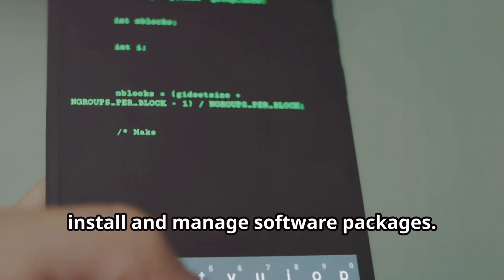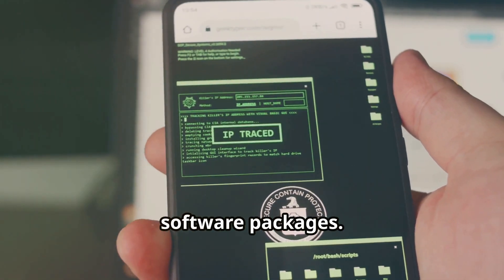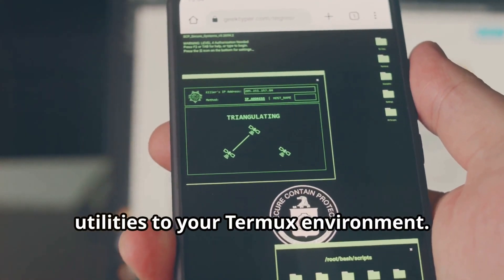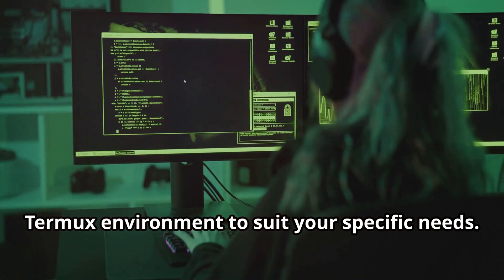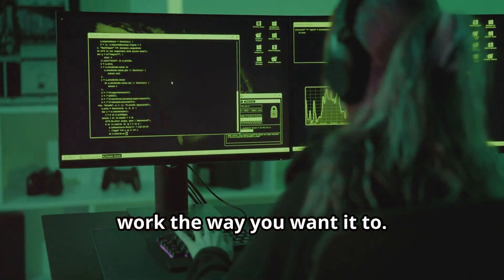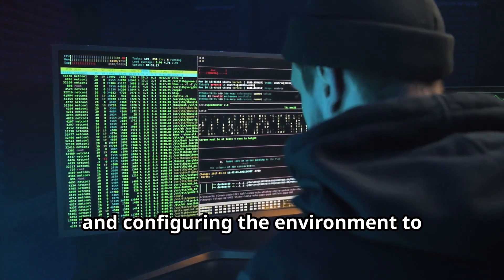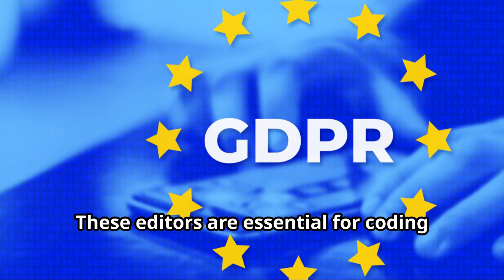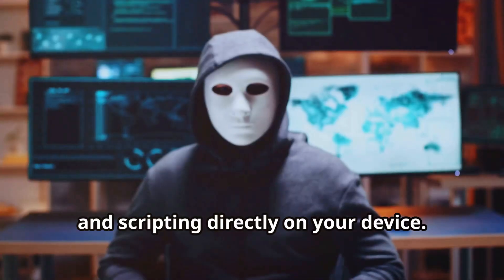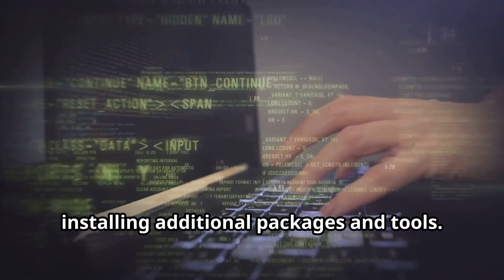We'll explore how to use common commands like apt, the package manager used to install and manage software packages — similar to what you'd find on a desktop Linux system. With apt, you can easily add new tools and utilities to your Termux environment. We'll also touch on how to customize your Termux environment to suit your specific needs. This includes things like setting up aliases, customizing the shell prompt, configuring the environment to streamline your workflow, and installing text editors like Vim or Nano — essential for coding and scripting directly on your device.